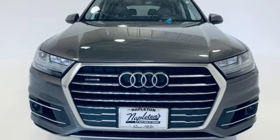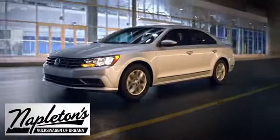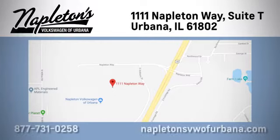There's even more to see in person. Take it for a test drive today. From the time you come into our facility, you can see why Napleton's Volkswagen of Urbana is different from the competition. Call, click, or stop in today. We're located at 1111 Napleton Way in Urbana.